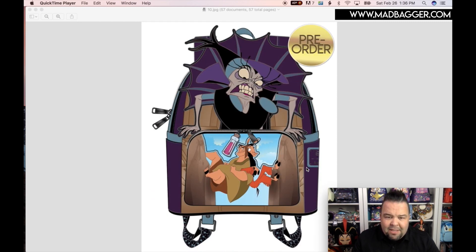This next one is for the Villain Series — this is going to be Yzma. Super cool. The Villain Series is one of my favorite series that they started just last year.